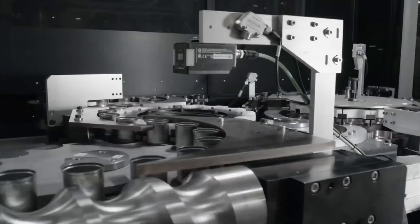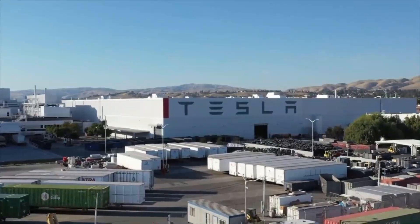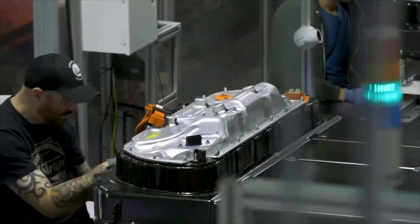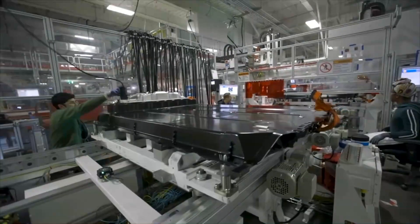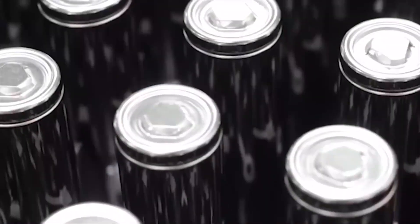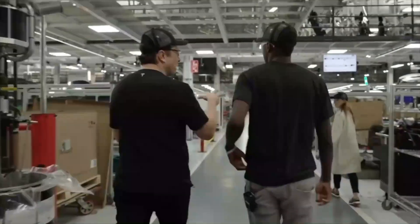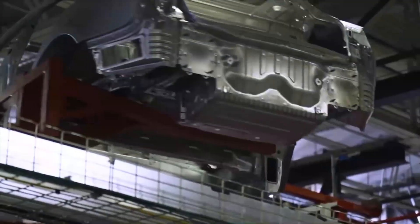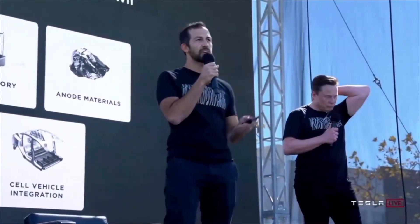Some may wonder: is the 4680 battery a solid-state design? Solid-state batteries have been in development for over 40 years with no real breakthrough, and the new Tesla 4680 batteries are big news. Solid-state batteries have been discussed as the key to unlocking the potential of electric vehicles for years.